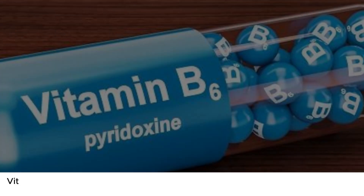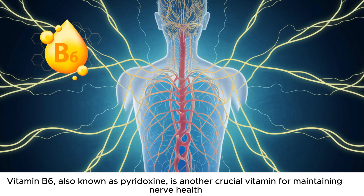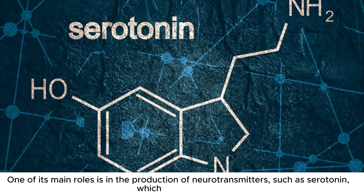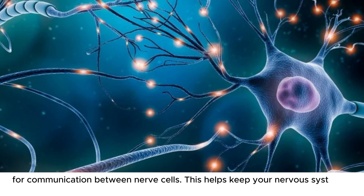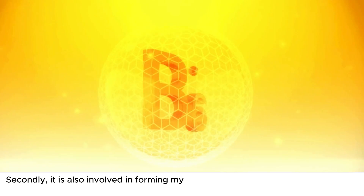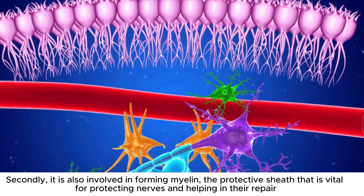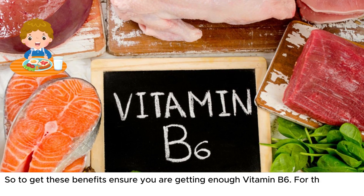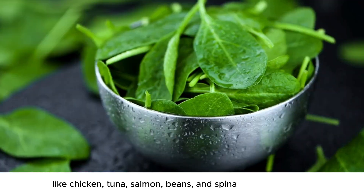Number 3: Vitamin B6, also known as pyridoxine, is another crucial vitamin for maintaining nerve health. One of its main roles is in the production of neurotransmitters, such as serotonin, which are essential for communication between nerve cells. This helps keep your nervous system functioning smoothly. Secondly, it is also involved in forming myelin, the protective sheath that is vital for protecting nerves and helping in their repair. To get these benefits, ensure you are getting enough vitamin B6 by adding foods like chicken, tuna, salmon, beans, and spinach to your diet.